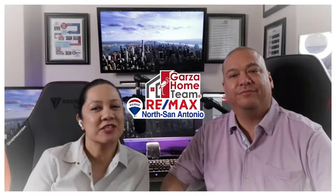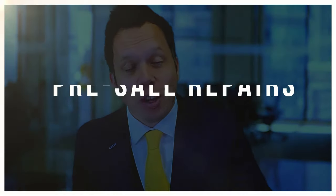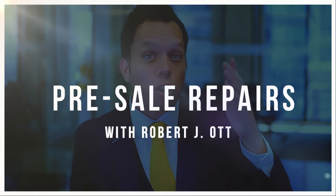So if you are looking to get your home sold, I've used this tip many times — it's going to work. Tip number one is to prioritize pre-sale repairs.